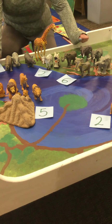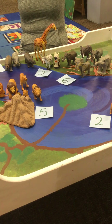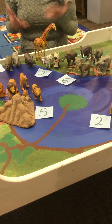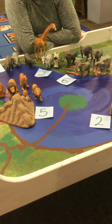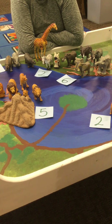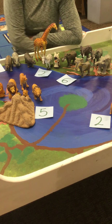Hi my creators! We've learned this week all about the Savannah. The Savannah is a place that has tall grass and not many trees, and it's kind of dry most of the year.